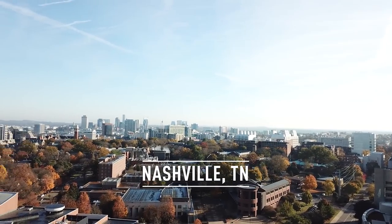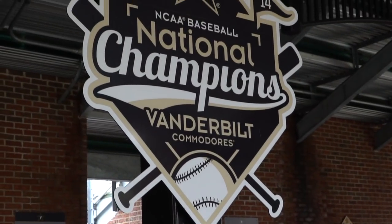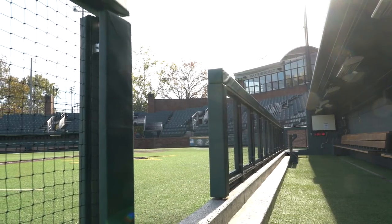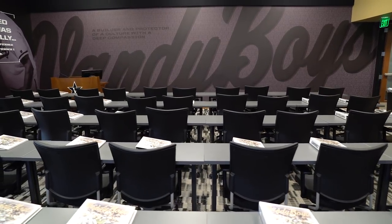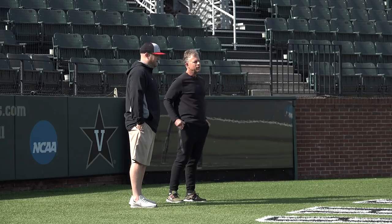Wheels up and back to Nashville for one more stop, touching down on the elegant campus of Vanderbilt University, as we pull back the curtain on the Commodores, getting the behind-the-scenes view of their top-notch facilities that surround Hawkins Field, learn the history of the program, plus visit with each of their coaching staff.